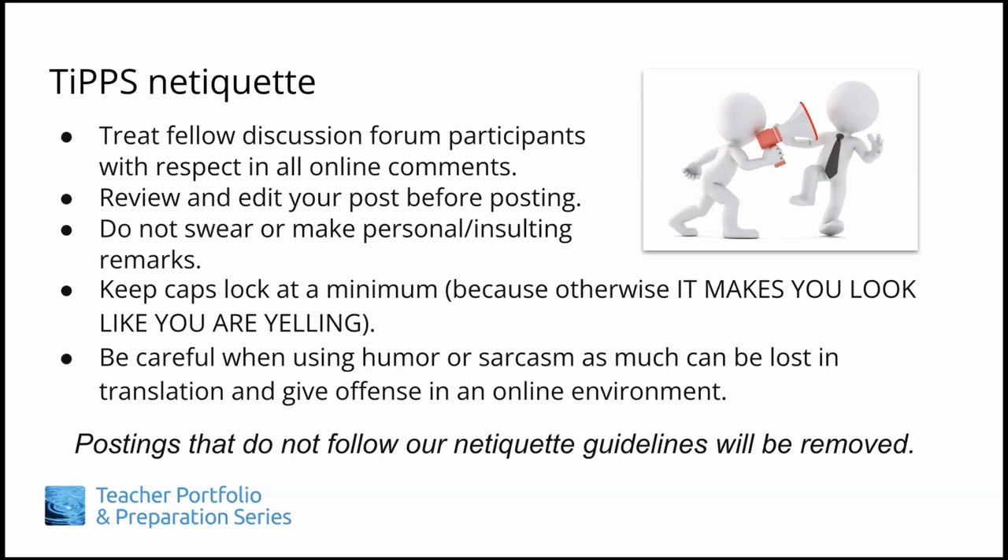Do not swear or make personal, insulting remarks. Keep caps lock at a minimum because otherwise it makes you look like you are yelling.